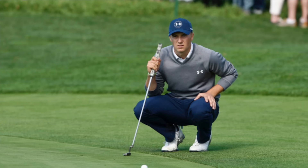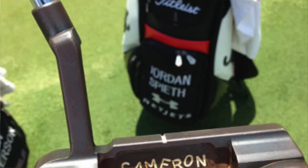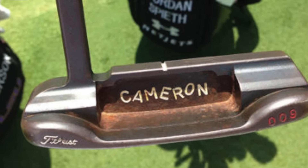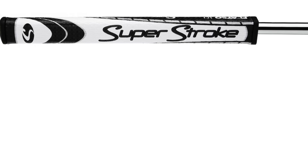The putter is just amazing — it's got dings all over it, it's battered, it's rusty. If you saw it in a second-hand bag you might just miss it. But it's a Scotty Cameron 009 prototype, with a SuperStroke Flatso 1.0 black and white grip. Jordan Spieth — that boy can putt.